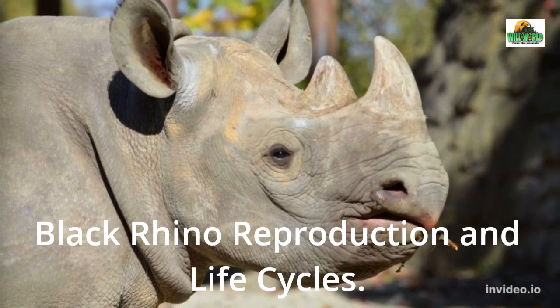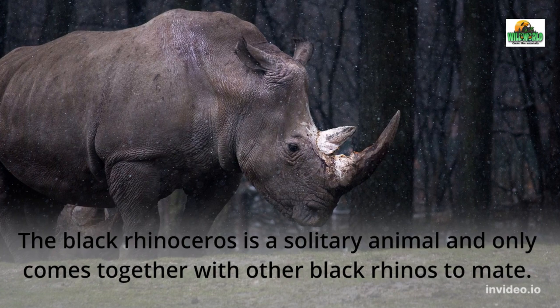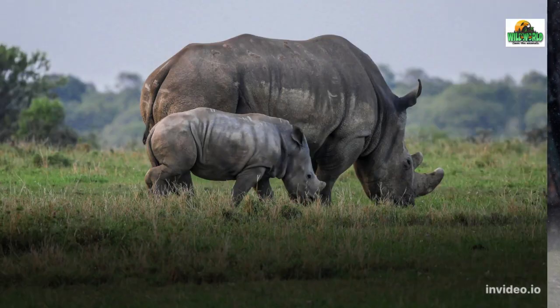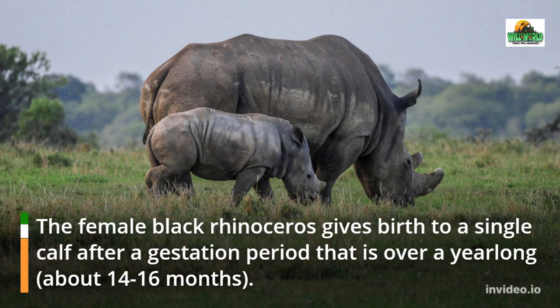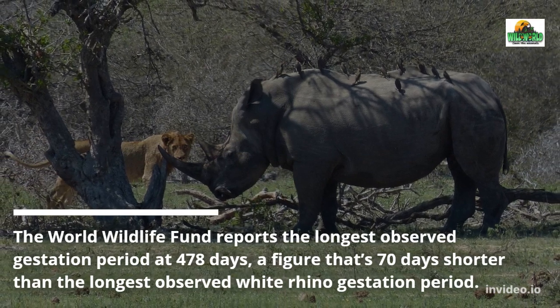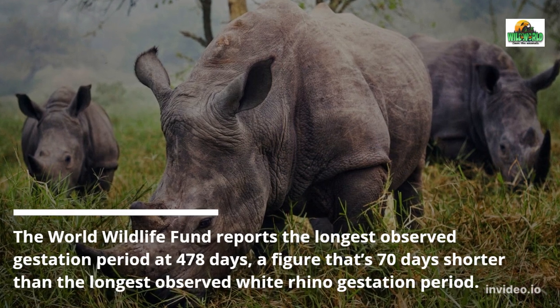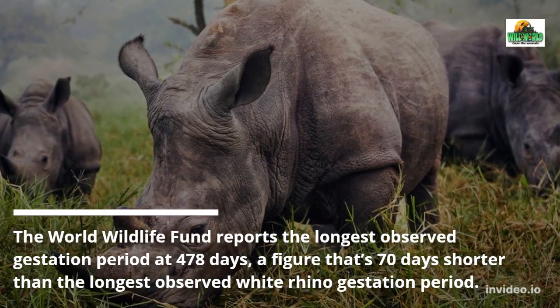Black Rhino Reproduction and Life Cycles. The black rhinoceros is a solitary animal and only comes together with other black rhinos to mate. The female black rhinoceros gives birth to a single calf after a gestation period that is over a year long, about 14 to 16 months. The World Wildlife Fund reports the longest observed gestation period at 478 days, a figure that is 70 days shorter than the longest observed white rhino gestation period.